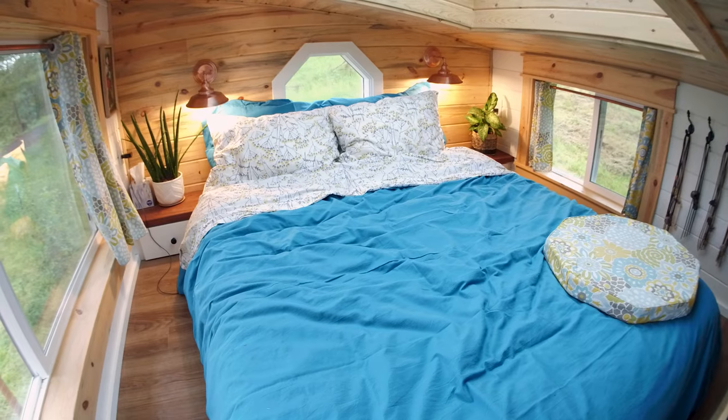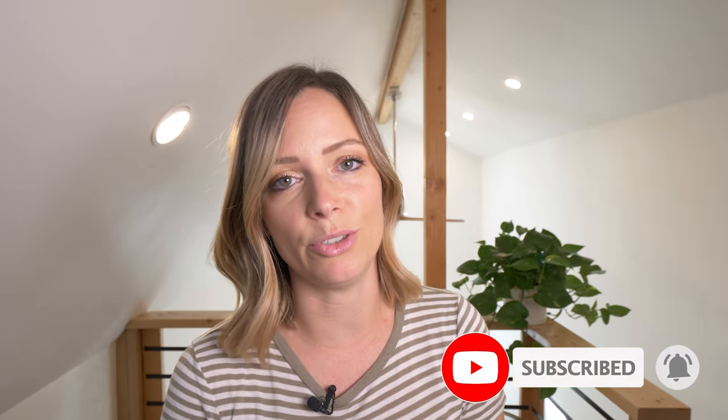They have a ton of knowledge to share with you. We toured a lot of tiny homes before we built ours, and that was something that was really important to us — not feeling like we were sleeping in a coffin. If you like these kind of videos, make sure you subscribe and hit that notification bell so you know every single time I publish a new tour.